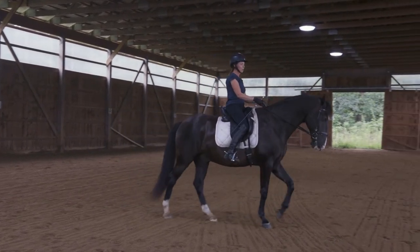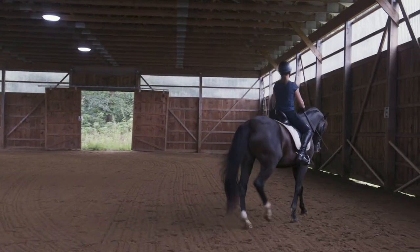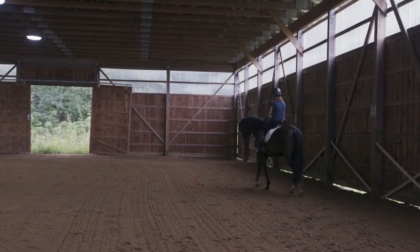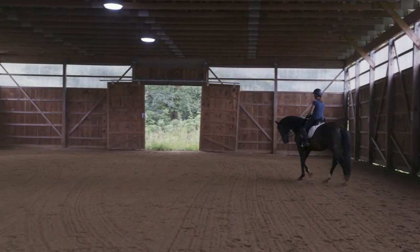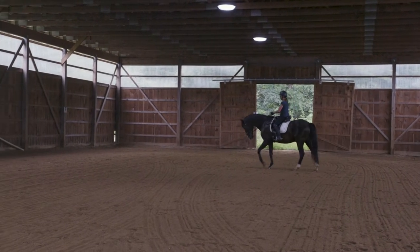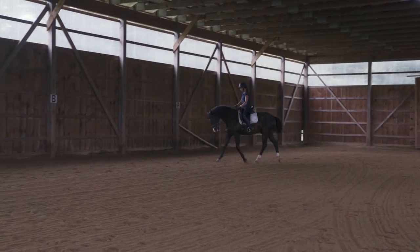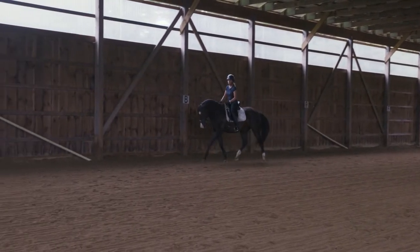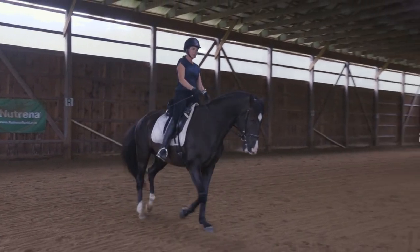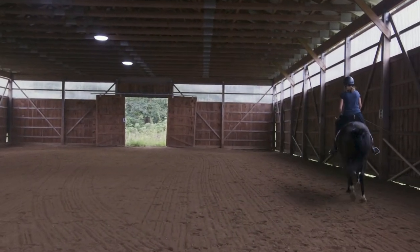Now we can move into the subject matter of posting trot and your correct posting diagonal. A lot of people learn to post early on in their riding — they learn their up, down, up, down; they stand and sit in the rhythm of the trot. We remember from our first lesson that the trot is a two-beat gait and the diagonal pairs work together.